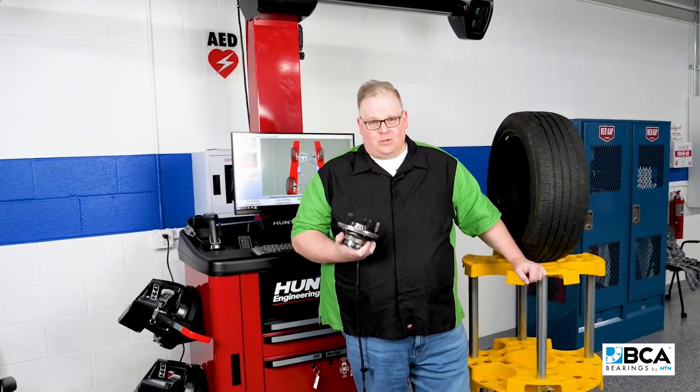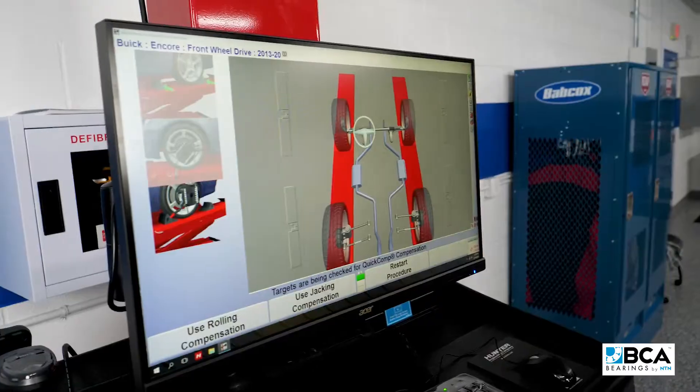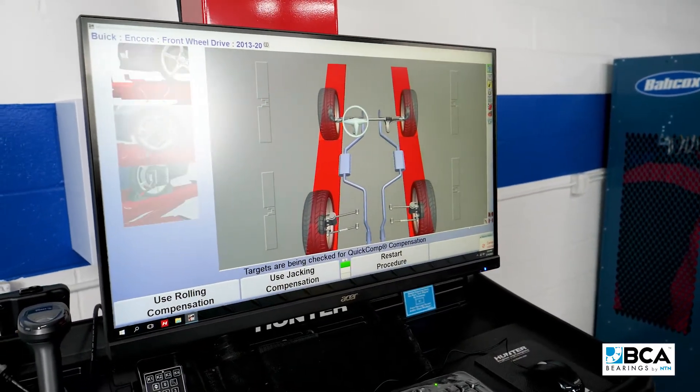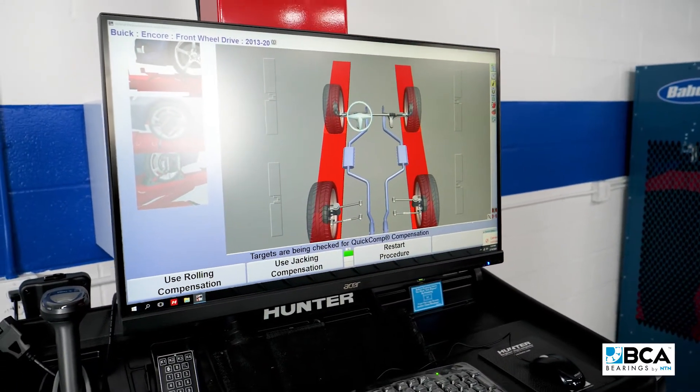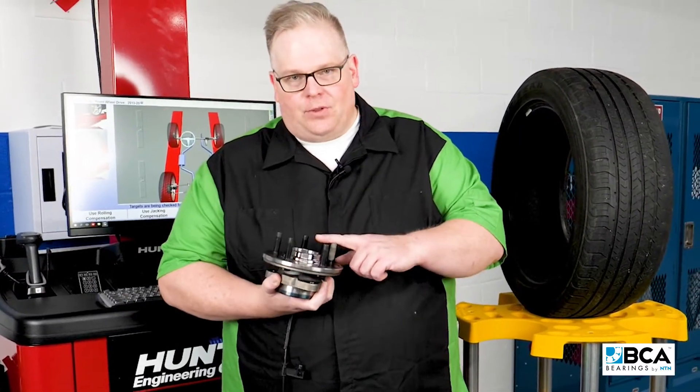So what's the relationship between a wheel bearing and alignment? Well, they're almost two in the same. Just think about this: if a wheel is out of alignment — in other words the toe, the camber, the caster — it changes the load path through the wheel bearing.